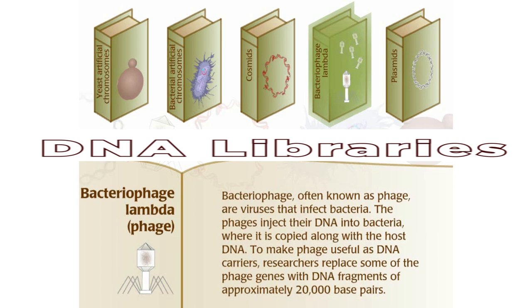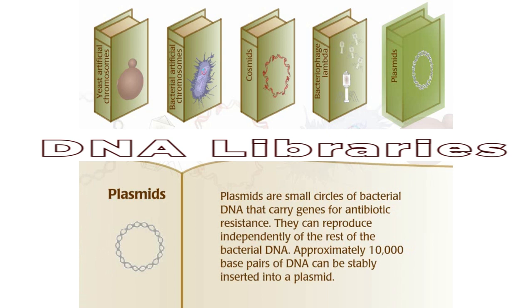Plasmids are small circles of bacterial DNA that carry genes of antibiotic resistance. They can reproduce independently of the rest of bacterial DNA. Approximately 10,000 base pairs of DNA can be stably inserted into plasmids.